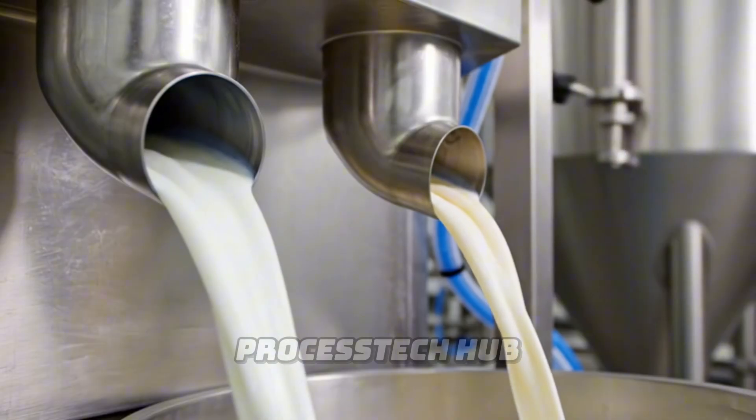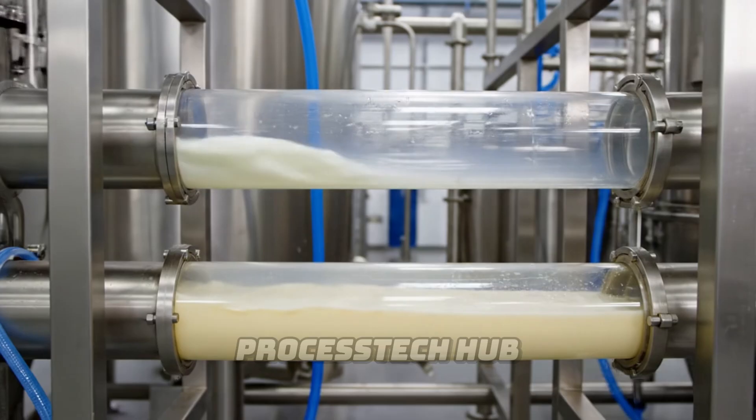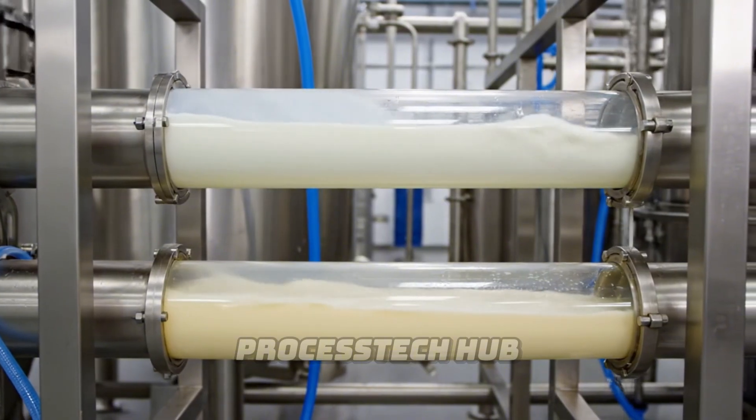Here the raw milk is separated. The heavier cream takes a different path than the skim milk, ensuring perfect consistency for our cheesemakers.